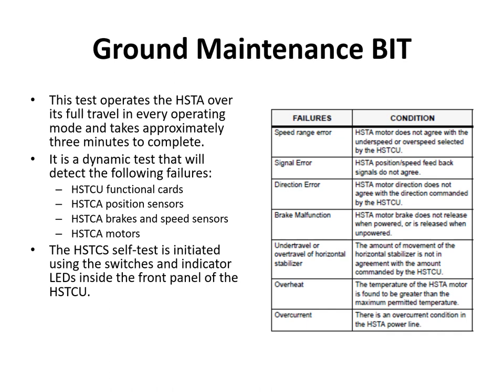There is a ground maintenance bit that tests the HSTA over its full travel in every operating mode, taking approximately three minutes to complete. It is a dynamic test checking the HSTCU functional cards, position sensors in the actuator, brakes and speed sensors, and the motors. To initiate the test, access the avionics compartment and use the test switch on the front panel of the HSTCU, where an LED indicator panel will show any failures — including speed error, signal error, direction error, brake malfunction, under or over travel, overheat, or over current.